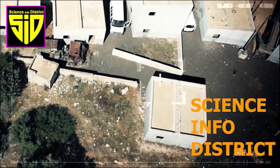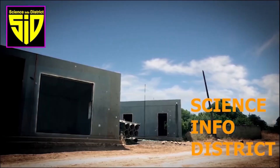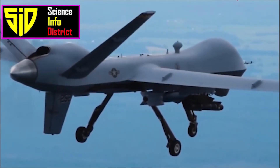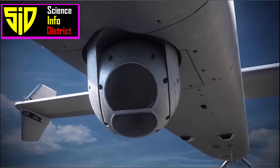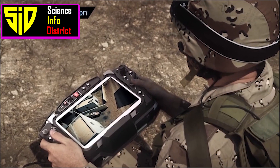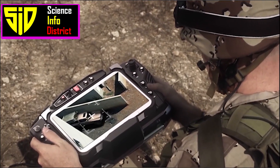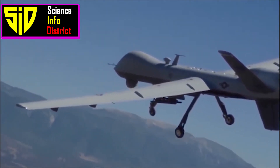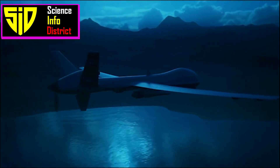Hi guys. Welcome to Science Info District. Let's see how to hide from a military drone. Hiding from military drones can be difficult, as they are equipped with advanced sensors and technology that allow them to detect and track targets from long distances. However, there are a few strategies that may be used to evade or camouflage oneself from military drones.